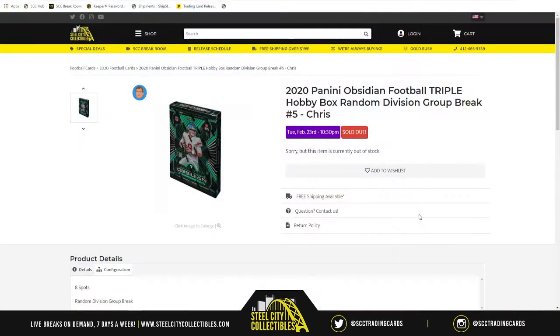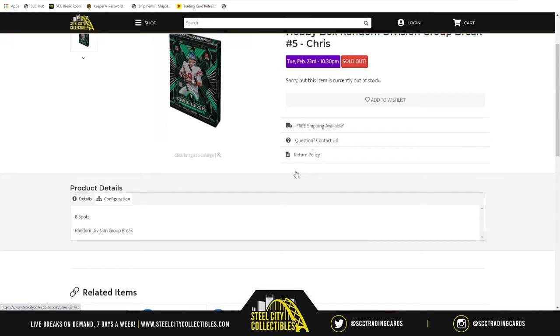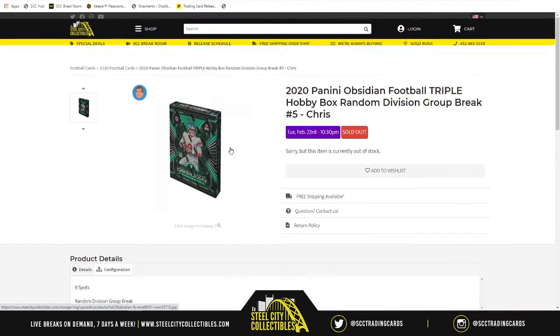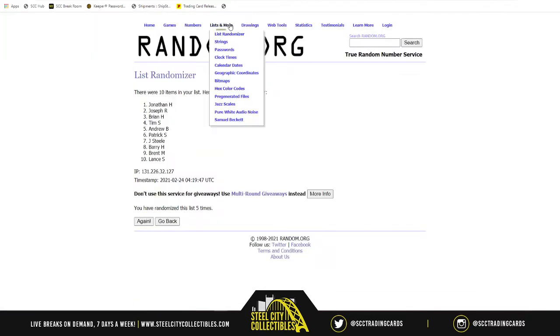Tonight's break is 2020 Panini Obsidian Football triple hobby box, random division group break number five. There are eight spots in the break because there are eight divisions at stake. We'll take our spots, randomize them five times, then randomize the divisions five times, and match up the spots with the divisions. Whatever division is next to your spot, those teams' cards are the ones you'll receive. Good luck everybody, here we go.